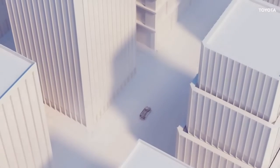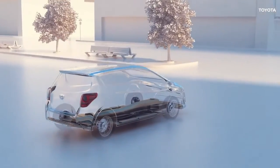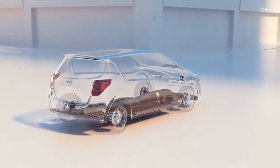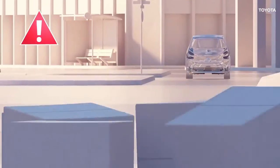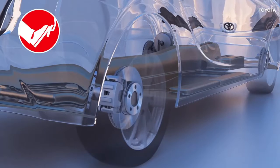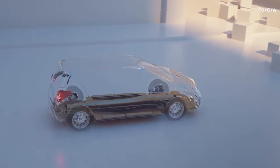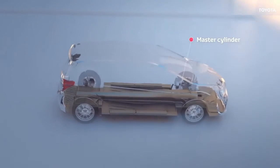The braking system on your Toyota is the most important safety feature of the vehicle. Your ability to slow and stop safely when required, especially in poor driving conditions or in case of emergency, depends entirely on the performance of your brakes. Toyota's braking system involves many different components, which together enable your vehicle to manoeuvre and stop safely.